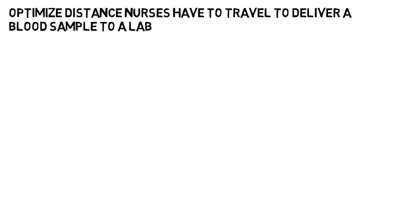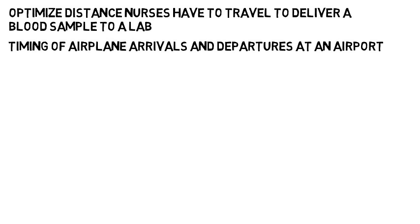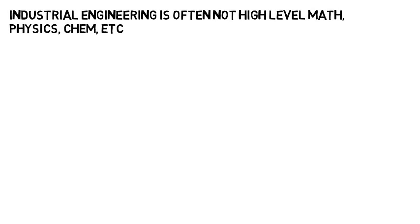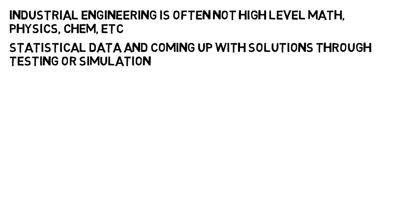Industrial engineers could optimize the distance nurses have to travel to deliver a blood sample to a lab in a hospital, or the timing of airplane arrivals and departures at an airport so there isn't a long wait time for the plane and its passengers — really just any process. Industrial engineering is often not high-level math, physics, or chemistry. It's often looking at statistical data and coming up with solutions through testing or simulation.